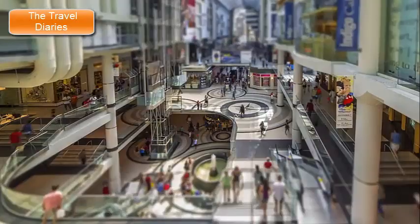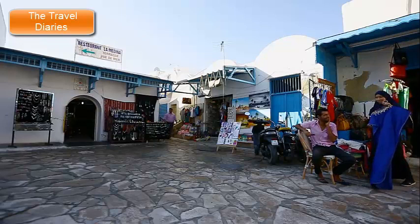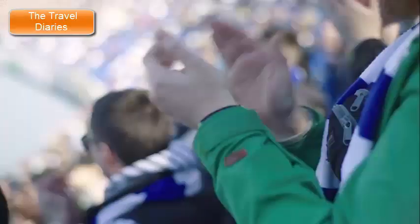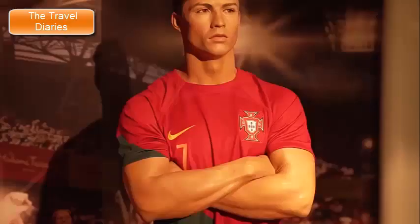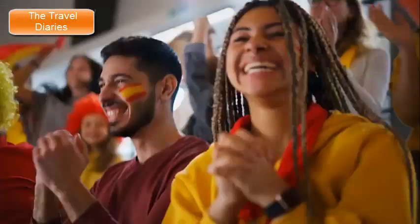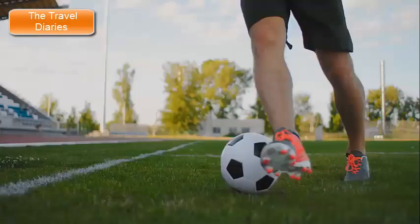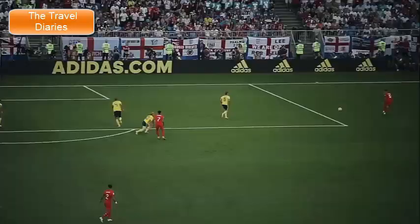Camp Nou boasts a large official FC Barcelona merchandise store where fans can purchase jerseys, souvenirs, and other team-related items. Attending a football match at Camp Nou offers an unforgettable experience — the electrifying atmosphere created by the passionate fans, known as Culés, contributes to the stadium's unique character. Outside the stadium, visitors can find a monument honoring the legendary Dutch footballer and FC Barcelona icon Johan Cruyff, who had a profound impact on the club's history. Camp Nou is more than just a stadium — it's a symbol of Barcelona's identity where generations of fans have cheered for their beloved football club. Whether you're a football enthusiast or simply curious about the sport's impact on Barcelona, a visit to Camp Nou offers a glimpse into the heart of the city's football passion.